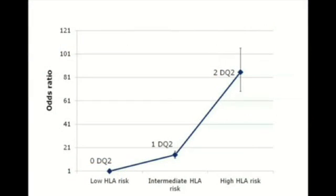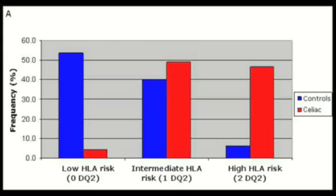HLA is the major genetic factor of celiac disease. So our first aim was to classify people into low, intermediate, and high risk groups based on their HLA genotypes. From our study, we showed that individuals with two DQ2 molecules have an almost 80 times higher risk than someone with no DQ2, whereas individuals with one DQ2 have an intermediate risk of around 15. So based on HLA DQ2 genotypes, we could classify celiac cases and controls into low, intermediate, and high risk groups. As you can see, most cases are in the intermediate and high risk groups, while the controls are in the low and intermediate groups.